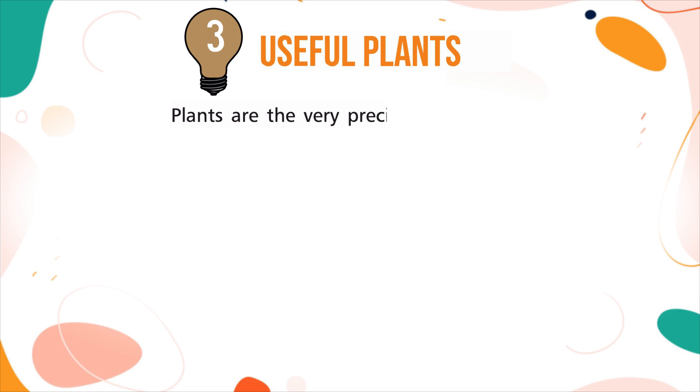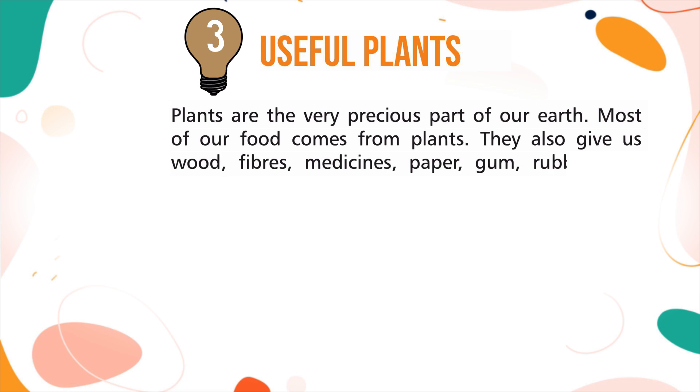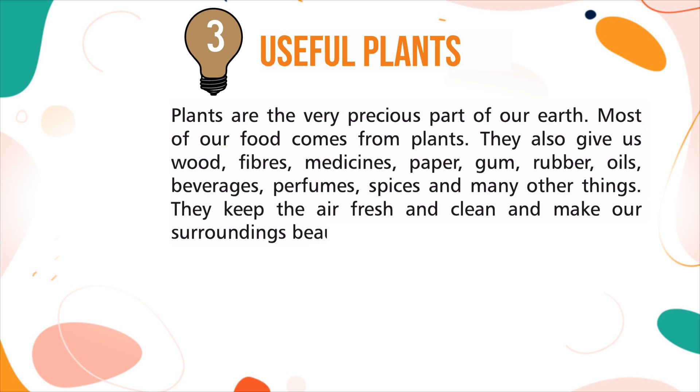Plants are a very precious part of our earth. Most of our food comes from plants. They also give us wood, fibres, medicines, paper, gum, rubber, oils, beverages, perfumes, spices, and many other things. They keep the air fresh and clean and make our surroundings beautiful.